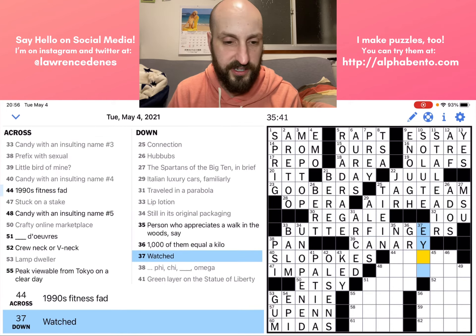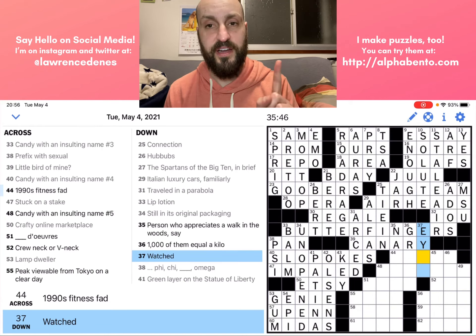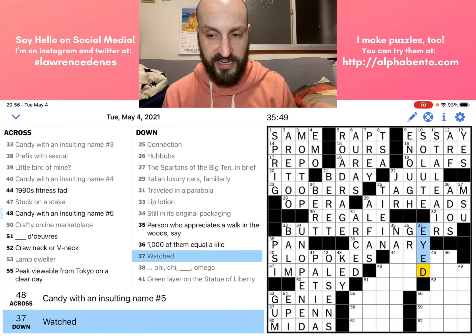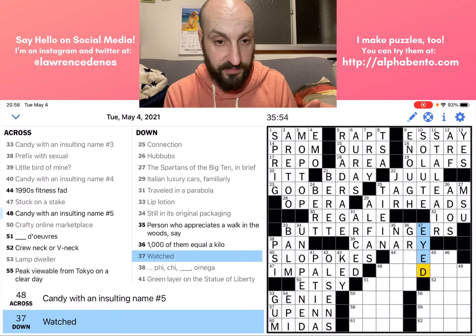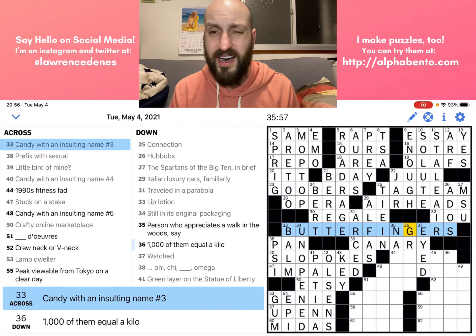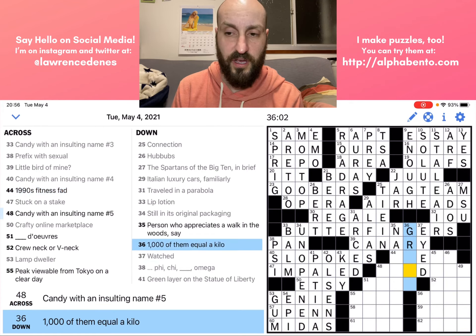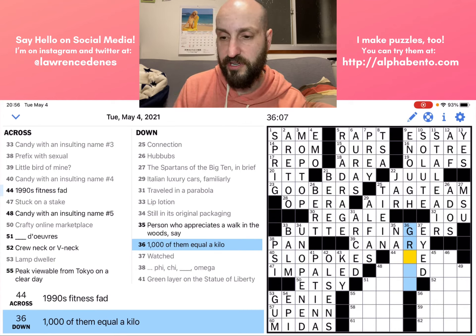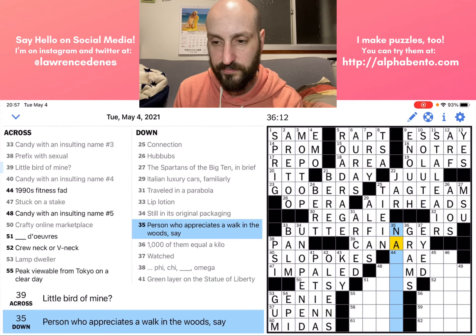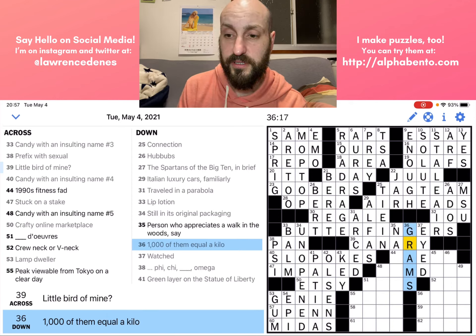Thirty-seven down: 'First, watched' — here we have a verb conjugated in the past tense. So this would be EYED. You can eye something — that's the same as watching something. Thirty-six down: 'A thousand of them equal a kilo' — a thousand grams equals a kilo. This clue had 'them,' so we know it's got to be a plural — GRAMS.